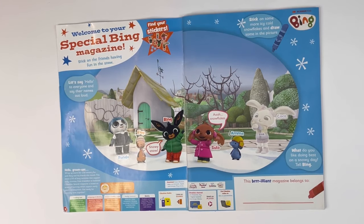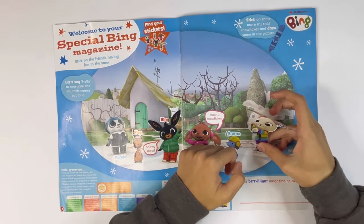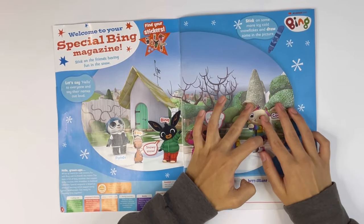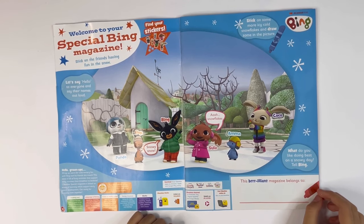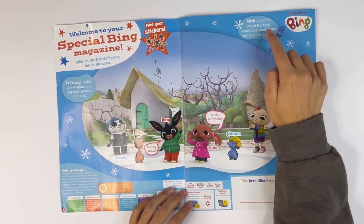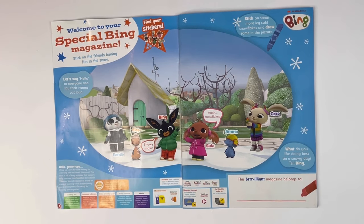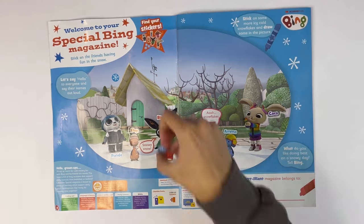Amma. Hello, Amma. And last one — Coco. Hello, Coco. Stick on some more icy cold snowflakes and draw some in the picture. Look like this. Stick them up in the sky or near to the ground.